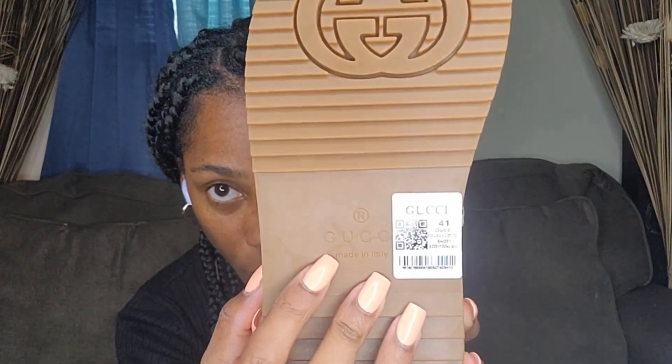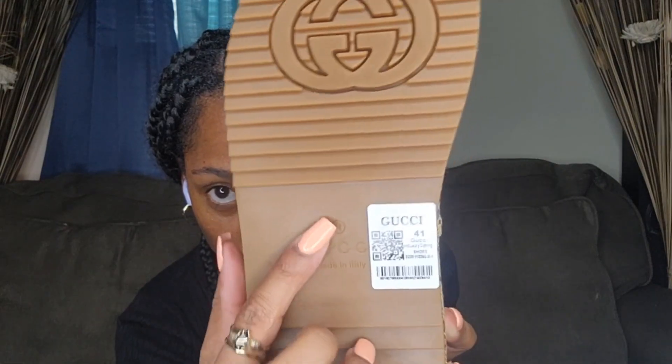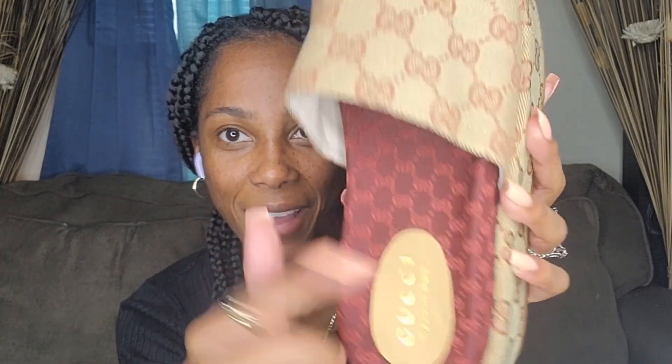It also has the size printed inside the shoe. These shoes are so hard — they've got the Gucci print all throughout. It's like a burgundy color — it might be picking up red on camera — but it's got Gucci everywhere. I've never had any Gucci slides before.